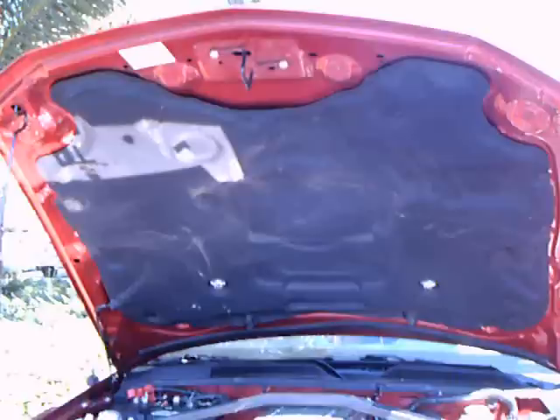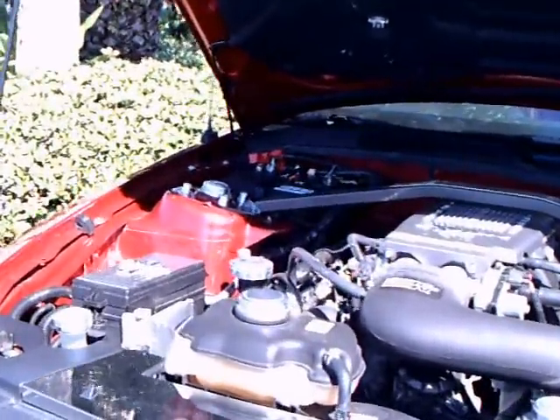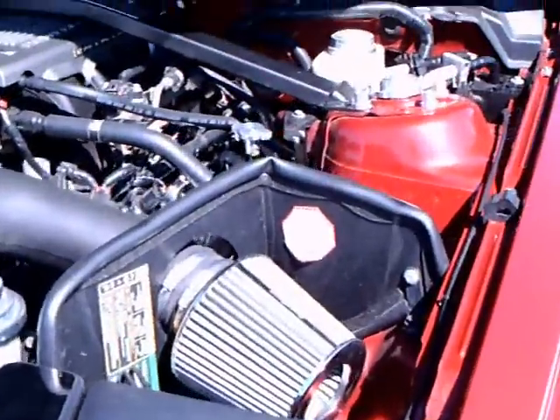This is a 2006 Mustang GT. There have been a couple of trim upgrades on the car. When you look at it, you may spot them.